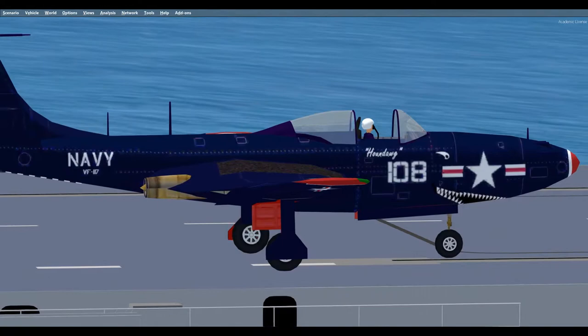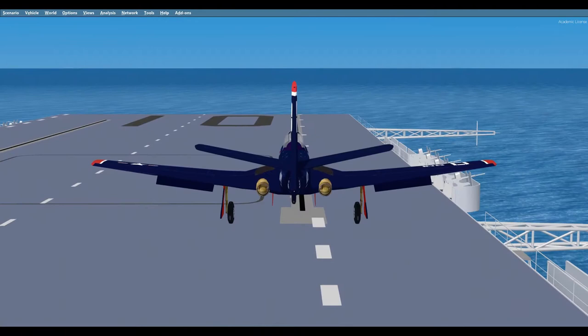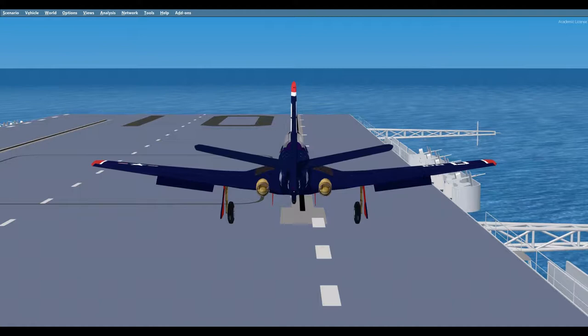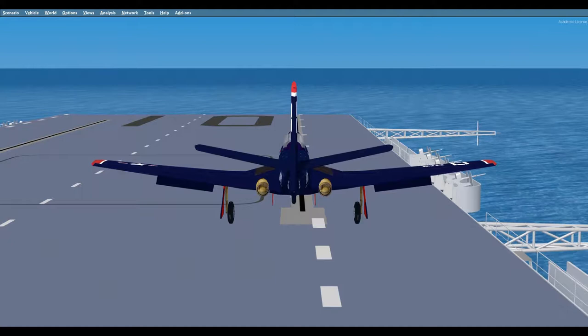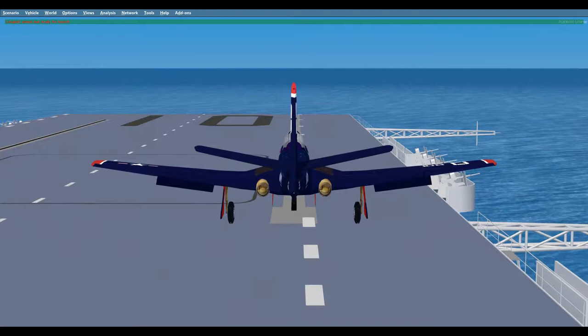McDonnell Aircraft Corporation was a new company that began manufacturing aircraft parts in 1939, but in 1940 responded to a U.S. Army request for proposal for a new, bold, and radical design for a twin-engine, high-altitude, long-range, high-speed fighter interceptor. The resulting prototype aircraft was the innovative XP-67 BAT, or Moon BAT as it was nicknamed, because of the unusual blended wing body.